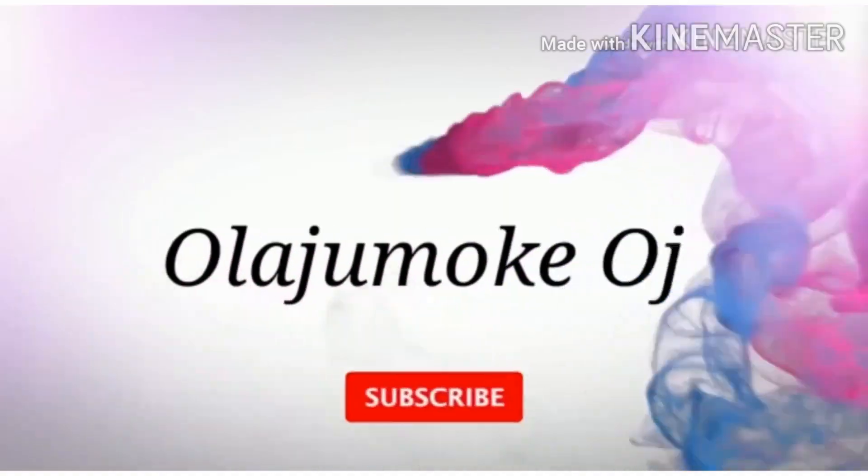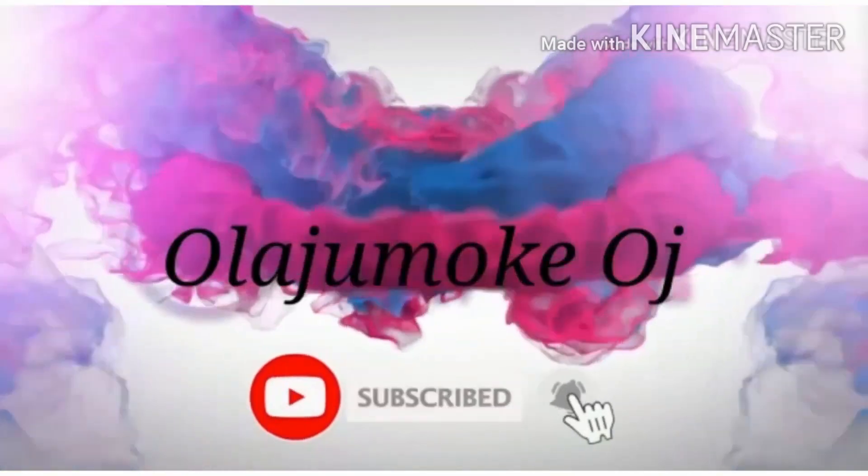In today's video I'm going to be reviewing a product — I'm going to leave the picture up here. The product is called Pure Egyptian Magic Whitening Lotion with Egg Yolk. That is the particular one I will be reviewing today.